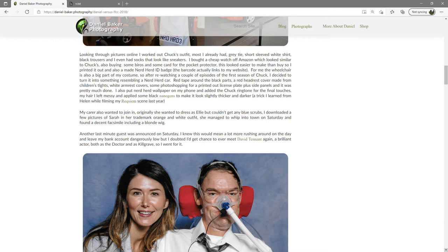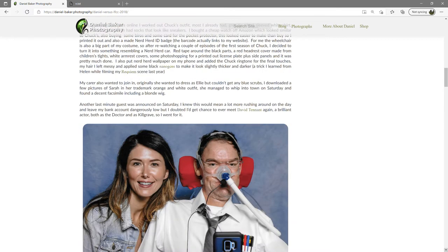Another last-minute guest was announced on Saturday. I knew this would mean a lot more rushing around on the day and leave my bank account dangerously low, but I doubted I'd get the chance to ever meet David Tennant again — a brilliant actor, both as the Doctor and as Kilgrave — so I went for it.